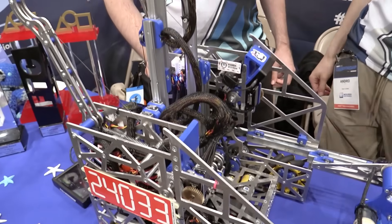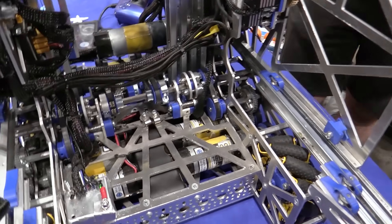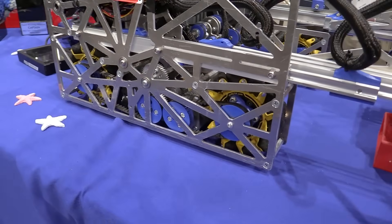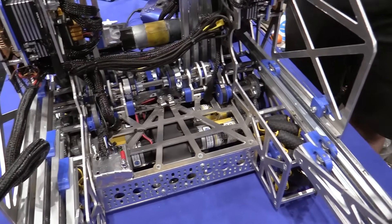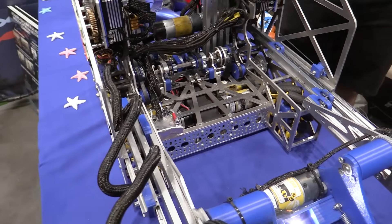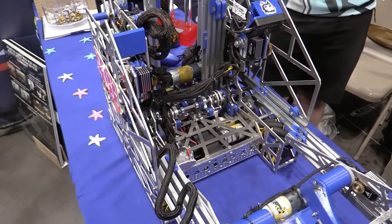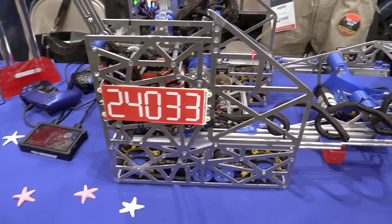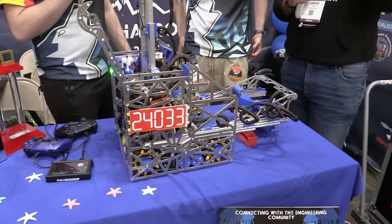Last thing — driver practice. You guys are so well practiced. Is there anything special you do or is it just pure hours? It's very important to do driver practice as often as possible — not seven hours a day, just one or two hours every day. The key is to be familiar with your robot. Whether you have a simple or complicated robot, knowing its capabilities is very important. Experience matters a lot, and if you practice consistently, have experience, do your best, and know your robot's capabilities, everything will work out great.